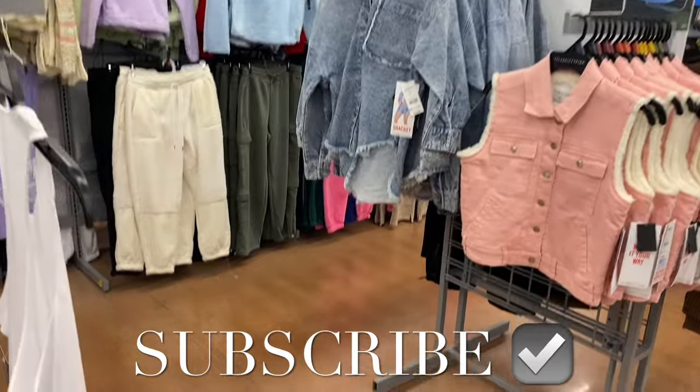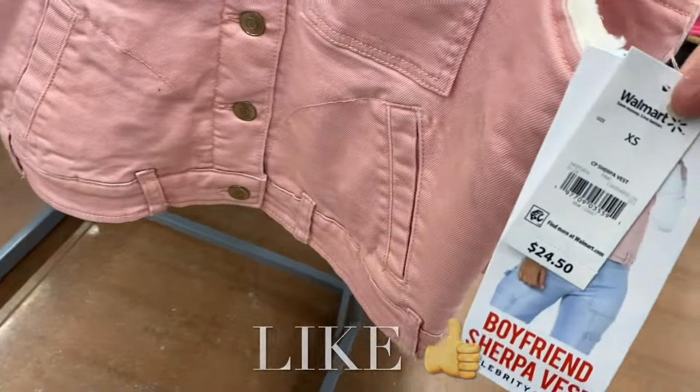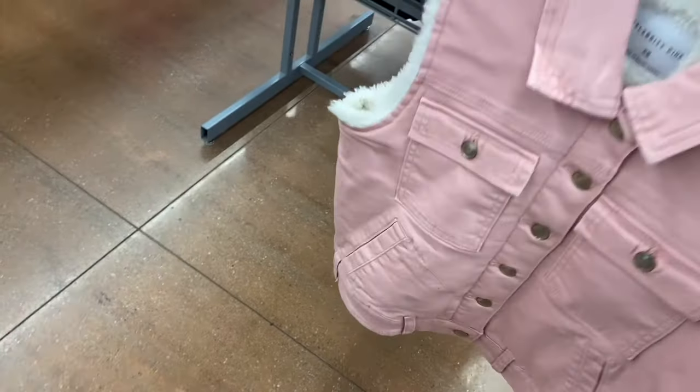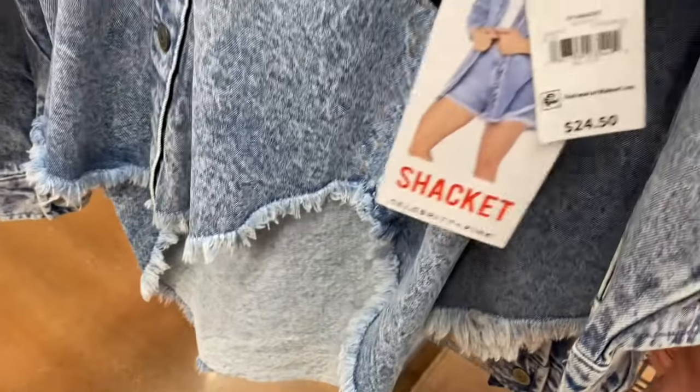Hey, welcome back to my channel! I'm at Walmart and they have new stuff. These are Celebrity Pink sherpa vests for $24.50. These are awesome — probably one of the best Celebrity Pink things they've had all season. I like the sherpa on the inside. They also have these shackets here for $24.50 by Celebrity Pink.